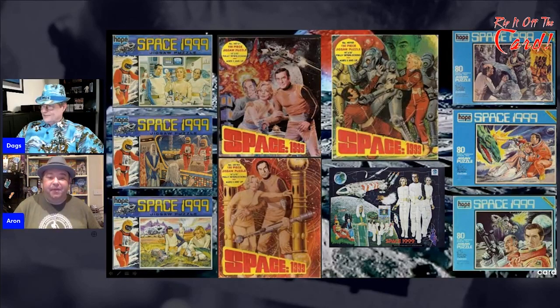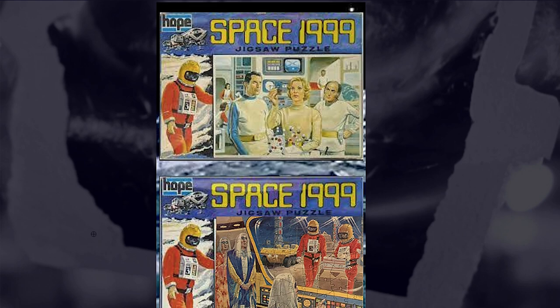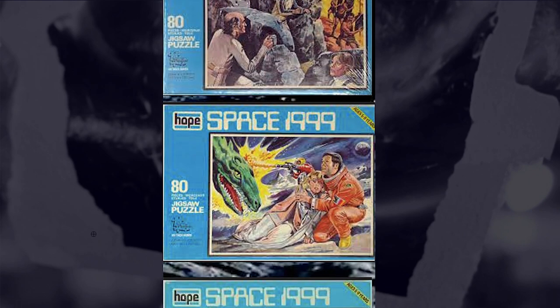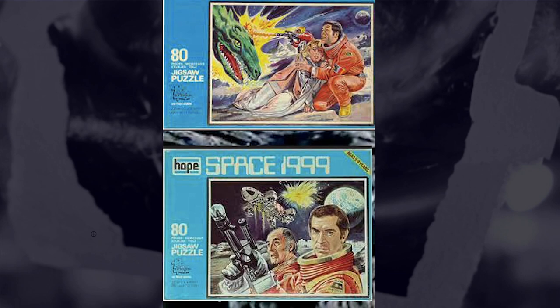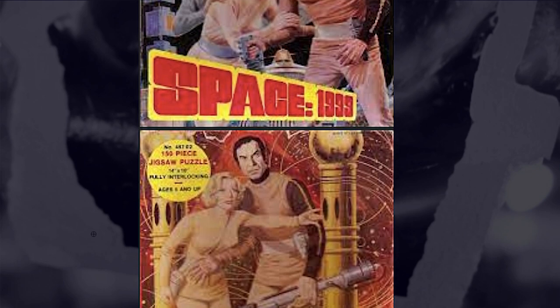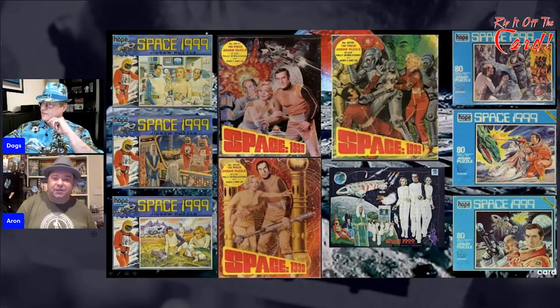These are jigsaws, and I did not realise there were that many released. The ones I've seen in Australia are the ones on the right in the blue boxes that used to turn up at fairs. Jigsaws are one of those things that attrition with age destroys every time people have a clear out. There's a good range from the crew of Moonbase Alpha, some aliens, spacewalks and stuff like that. The ones in the middle are particularly interesting — almost like early versions of movie poster jigsaws, which would be one of the earliest examples I've seen for a franchise.